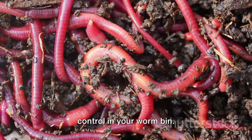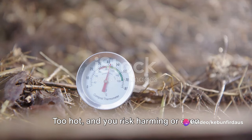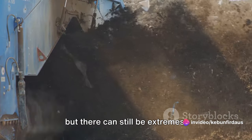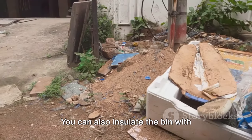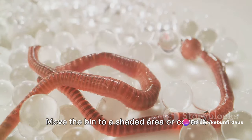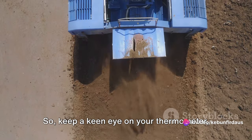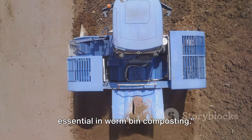Our final challenge is temperature control in your worm bin — finding the Goldilocks zone for your wiggly friends is essential. Too cold and the worms slow down, hindering the composting process; too hot and you risk harming or even killing them. The ideal temperature for most composting worms is between 50 and 80 degrees Fahrenheit. For colder temperatures, consider moving your bin to a warmer location like a garage or basement, or insulate it with straw or old blankets. For high temperatures, shade is your best friend — move the bin to a shaded area or cover it with a light-colored cloth to reflect the sun's heat. Keep a keen eye on your thermometer and make adjustments as needed.